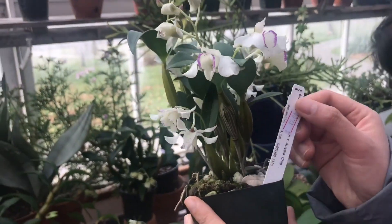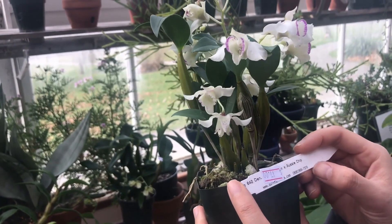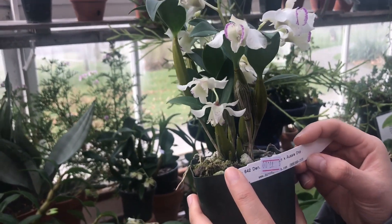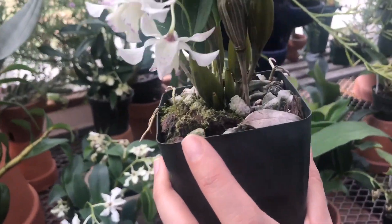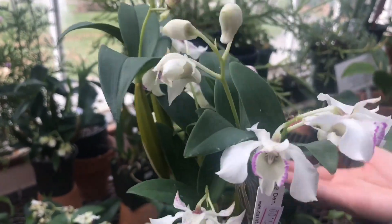Dendrobium Latoria type — it's like something crossed with Aussie chip. I can't see. These are really easy to take care of. Like what, just water? That's it? That's what I do. And look at how many flowers you get.